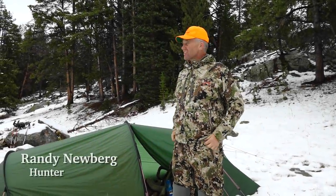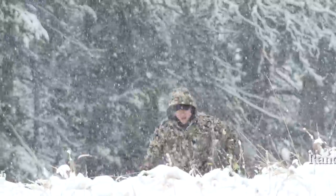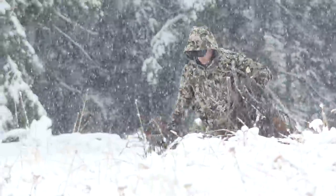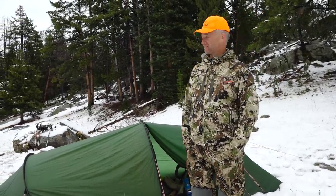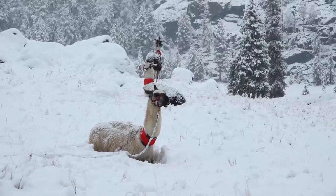Well folks, this is our third day back here right on the boundary of the Bridger Wilderness in the Wind River Range of Wyoming. It is September 21st and as you can see there's a good chunk of snow on the ground. Supposed to be some more.